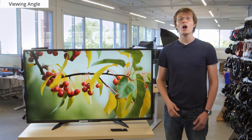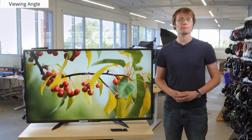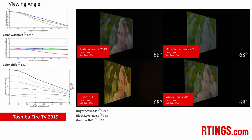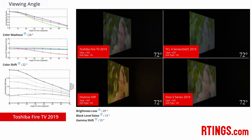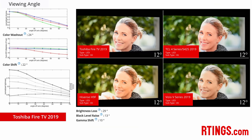Onto the viewing angles. A good viewing angle means that the image remains accurate when viewed at an angle, which is good for those who have wide seating. Unfortunately, this TV has bad viewing angles, as the image loses saturation and brightness. This is about typical of most TVs with VA type panels, so if you care about an accurate image for wide rooms, then a TV with an IPS panel like the LG UM6900 may be a better choice.